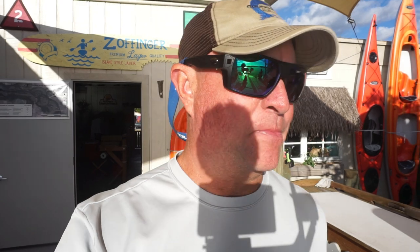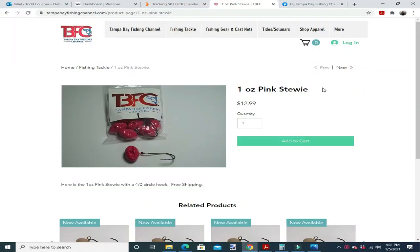Alright folks, we've had a lot of people ask us about the pink stewies and when they would be available on the website. Right now we've got them available on the website from three-quarter ounces up to one and a quarter ounces. I'm not sure if I'm going to build them in the smaller sizes, but if you want them in the smaller sizes just let me know. I think a lot of people are going to use them for hogfish and things like that.